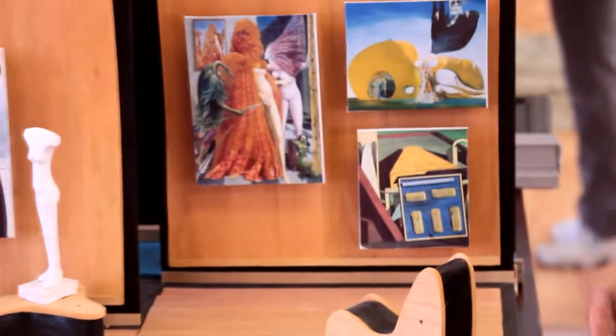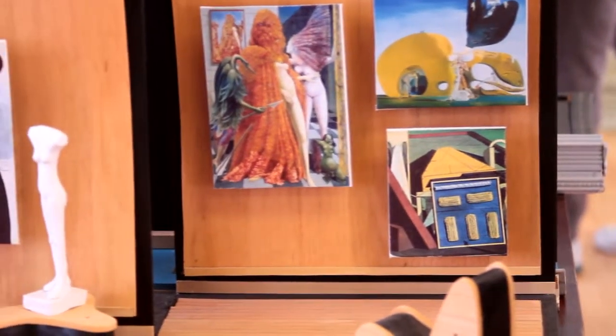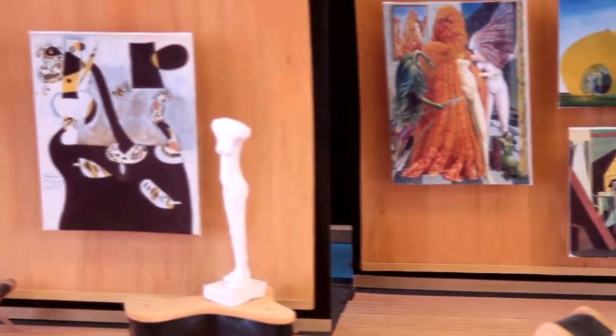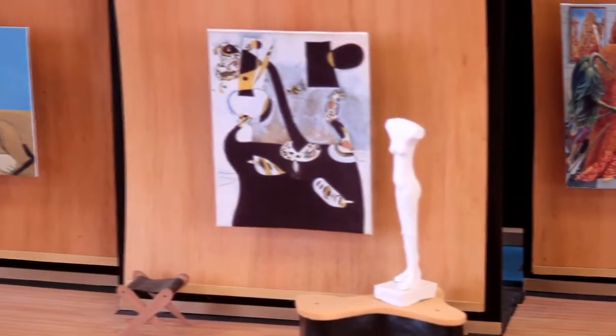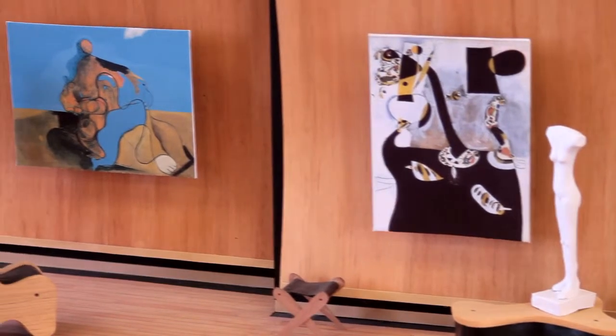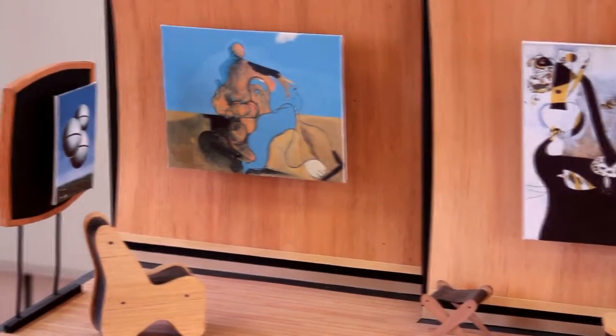The art in this gallery was art that Peggy brought back from Europe when the Germans invaded France. Peggy had been in Paris since the 1920s. After her father drowned on the Titanic, she inherited a large amount of money and didn't want to be a New York socialite, so she went to Paris, became Bohemian, and started collecting the artists of the day.